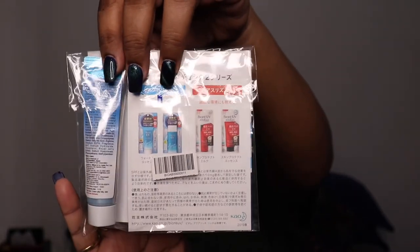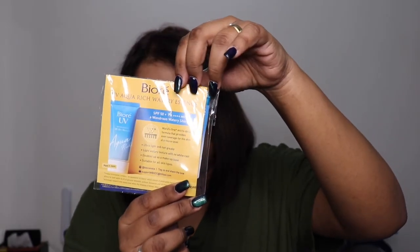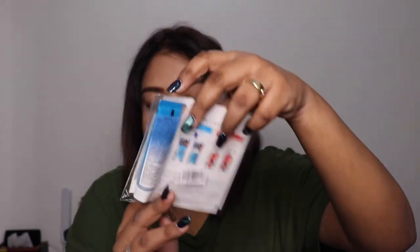The next product is the Biore UV Aqua Rich Watery Essence SPF 50+. I've heard a lot about this product — it's a Japanese brand that focuses on unique and great formulation textures. It has an ultra-light, non-greasy watery texture with no white cast, suitable for all skin types. This is a 15 ml tube priced at 381 rupees. I'm really looking forward to trying this — it's a must-buy product.